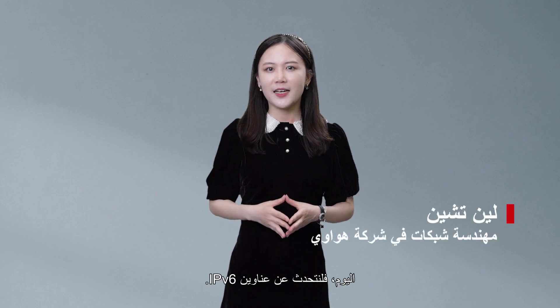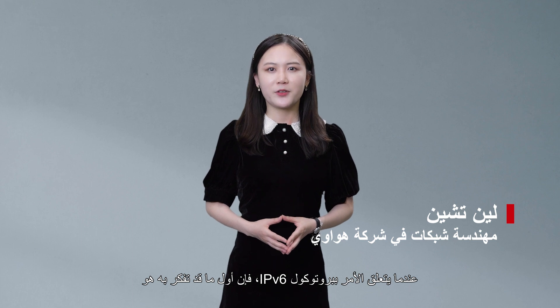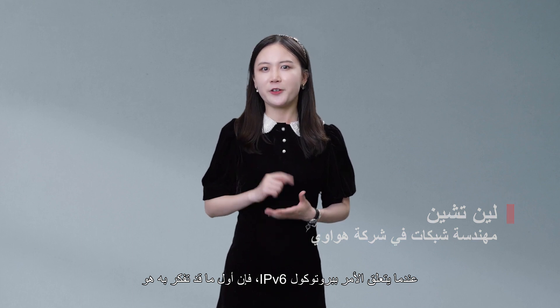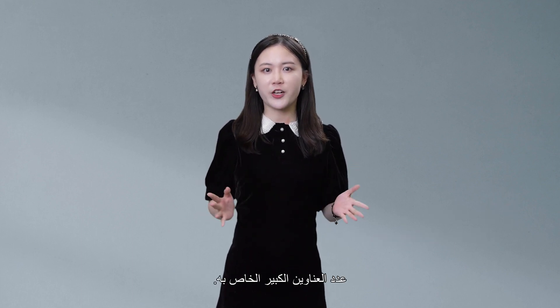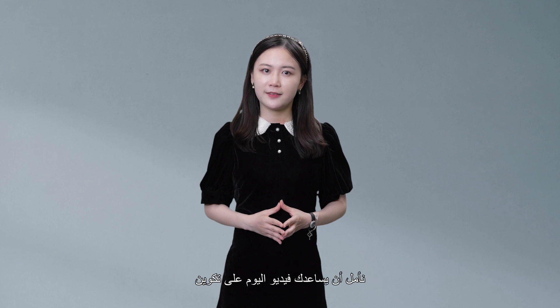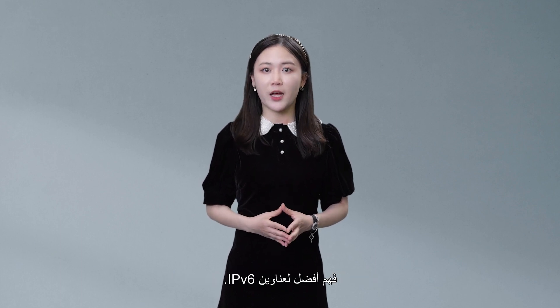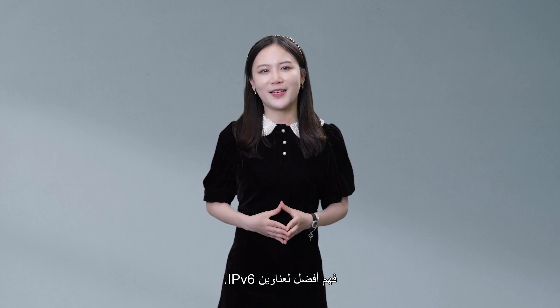Hello everyone. Today let's talk about IPv6 addresses. When it comes to IPv6, the first thing you may think about is its large number of addresses. Does IPv6 only expand the network address space? We hope that today's video will help you understand there's more to IPv6 than simply the massive address space.